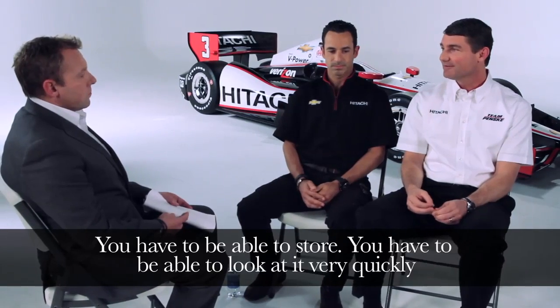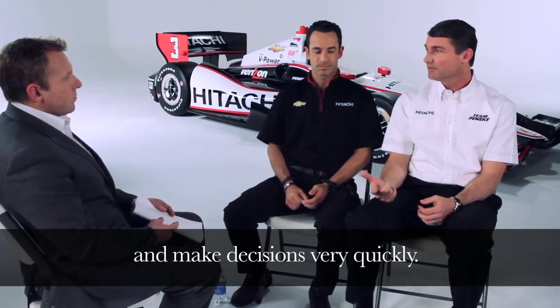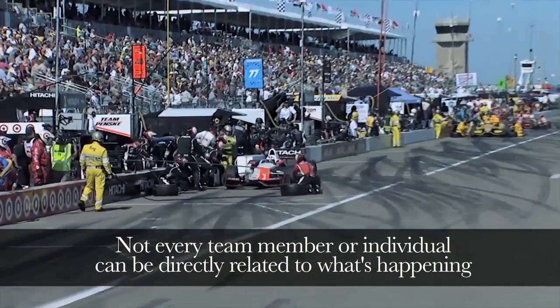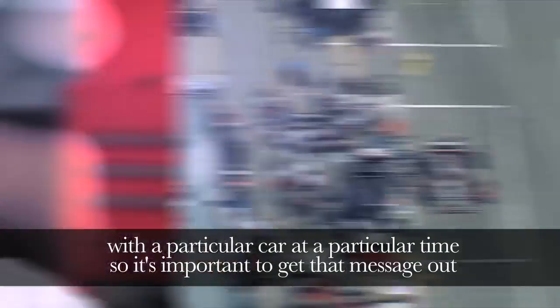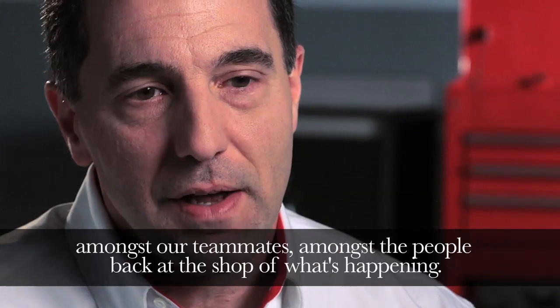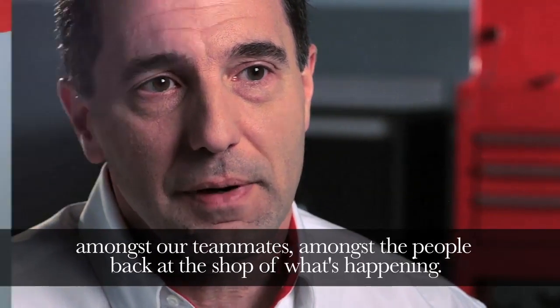it's really what you do with that data. You have to be able to store it, you have to be able to look at it very quickly and make decisions very quickly. Not every team member or individual can be directly related to what's happening with a particular car at a particular time, so it's important to get that message out amongst our teammates, amongst the people back at the shop of what's happening.